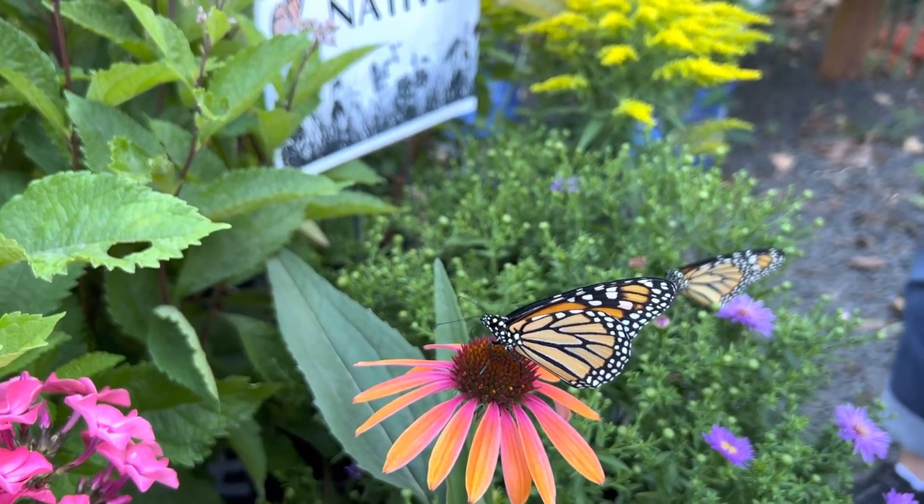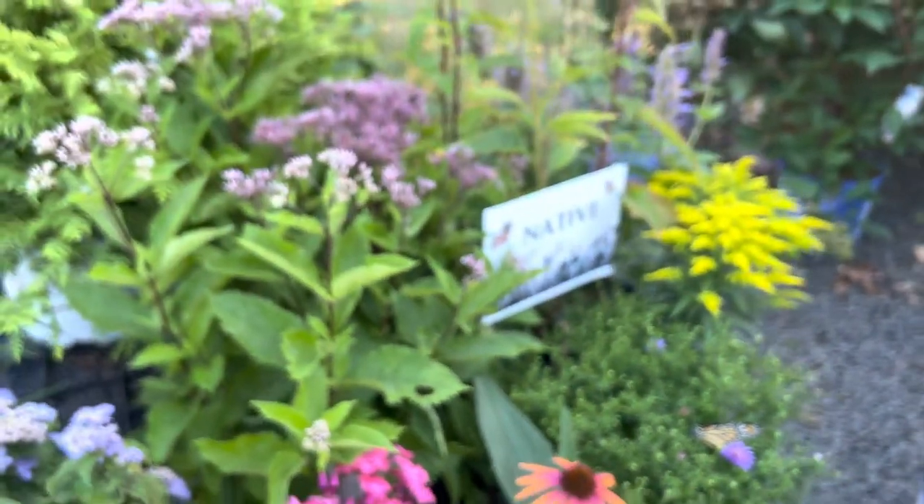They drink with their proboscis — they stick it down into the flower and actually drink the nectar.